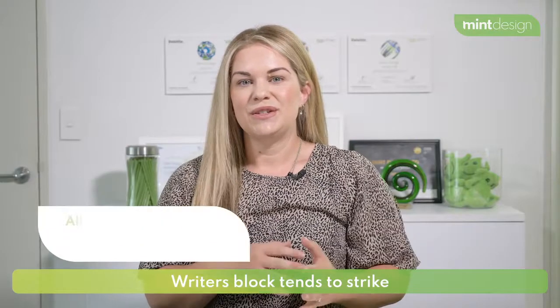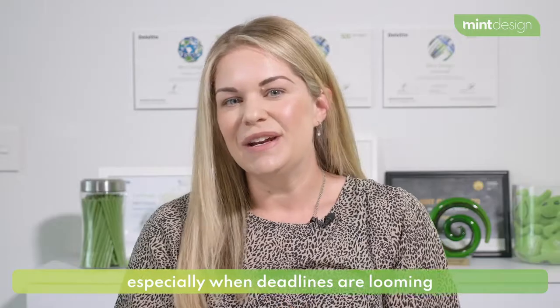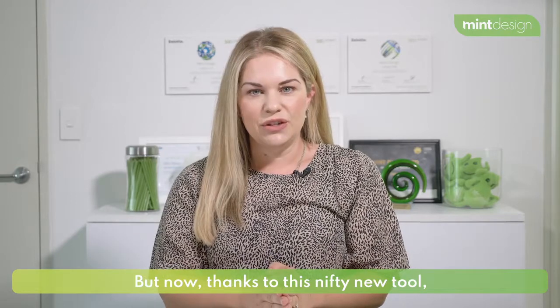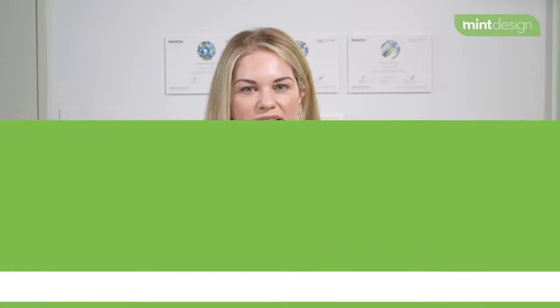Writer's block tends to strike right when you need your brain to perform, especially when deadlines are looming or your to-do list is getting really long, because stress and creativity really don't play nicely together. But now, thanks to this nifty new tool, we can use AI to help brainstorm great copywriting.